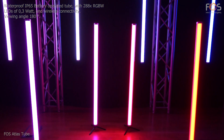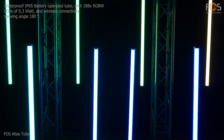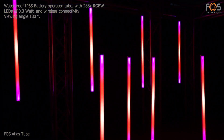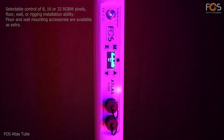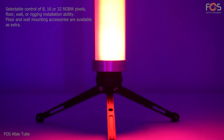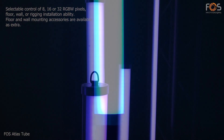Atlas Tube by Foss is a waterproof, battery-operated tube with 288 total RGB LEDs, a viewing angle of 180 degrees, and wireless connectivity. It offers independent control of 8, 16, or 32 pixels and is suitable for floor, wall, or rigging installation with the optional accessories.